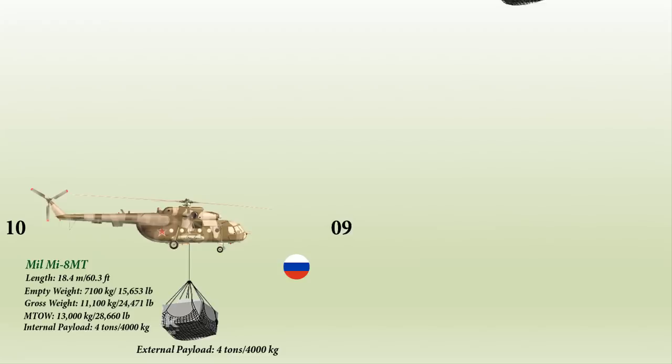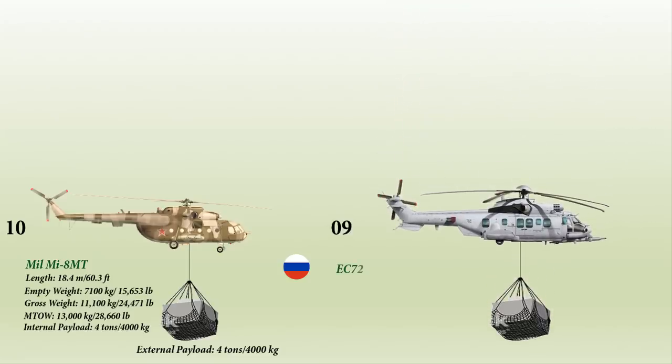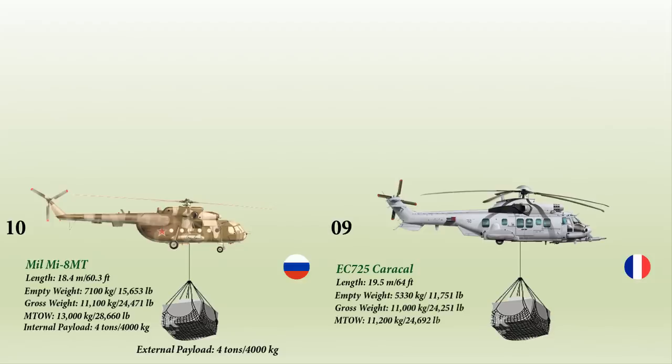At number 9 is the Eurocopter EC-725 Caracal, now called the Airbus Helicopters H-225M. It is a long-range tactical transport military helicopter developed from the Eurocopter AS-532 Cougar for military use. Having a length of 19.5 meters and a weight of 5,330 kg, it is a twin-engine aircraft which can carry up to 28 seated troops along with two crew. It can also carry an external payload of 4.5 tons.